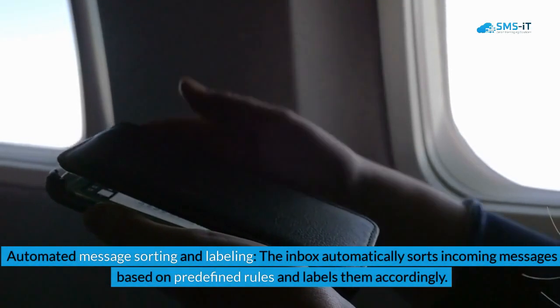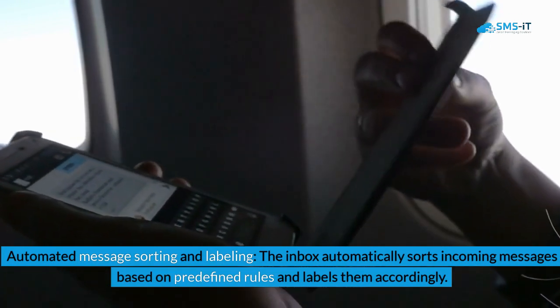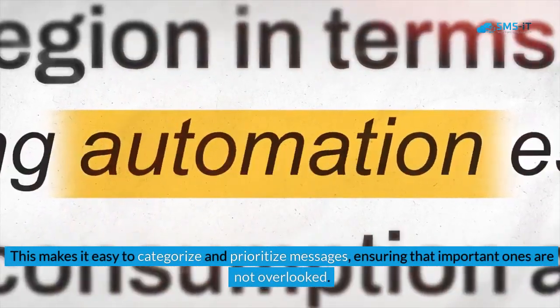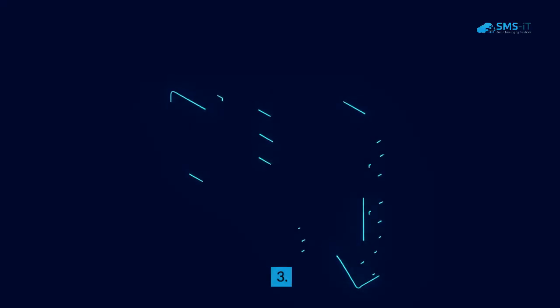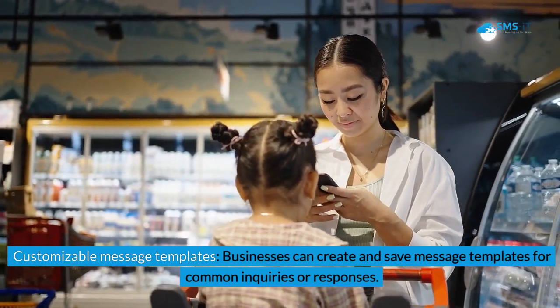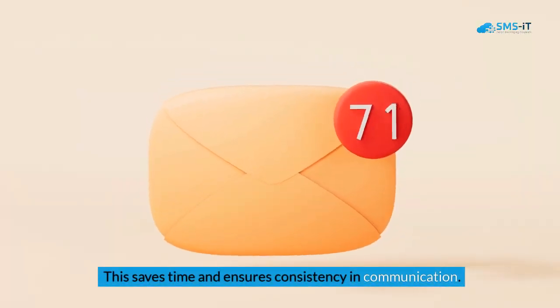Second, automated message sorting and labeling: the inbox automatically sorts incoming messages based on predefined rules and labels them accordingly, making it easy to categorize and prioritize messages and ensuring that important ones are not overlooked. Third, customizable message templates: businesses can create and save message templates for common inquiries or responses, saving time and ensuring consistency in communication.